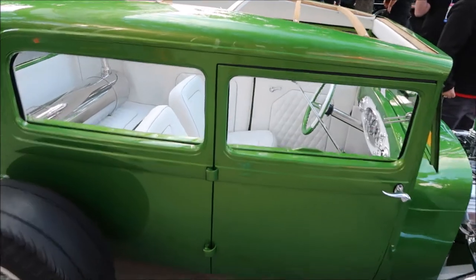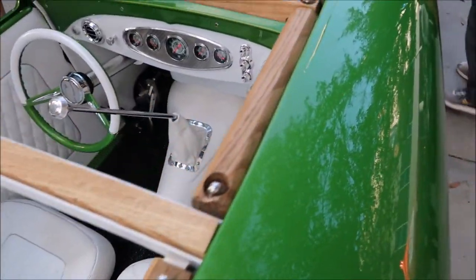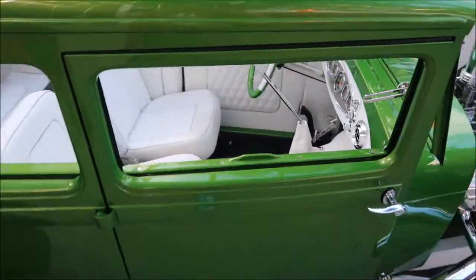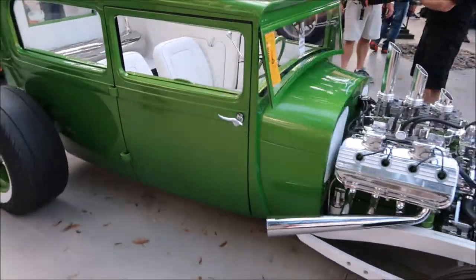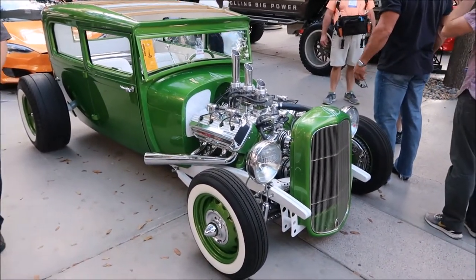Green and white is always a wonderful combination. Look at this. Probably came here for this.